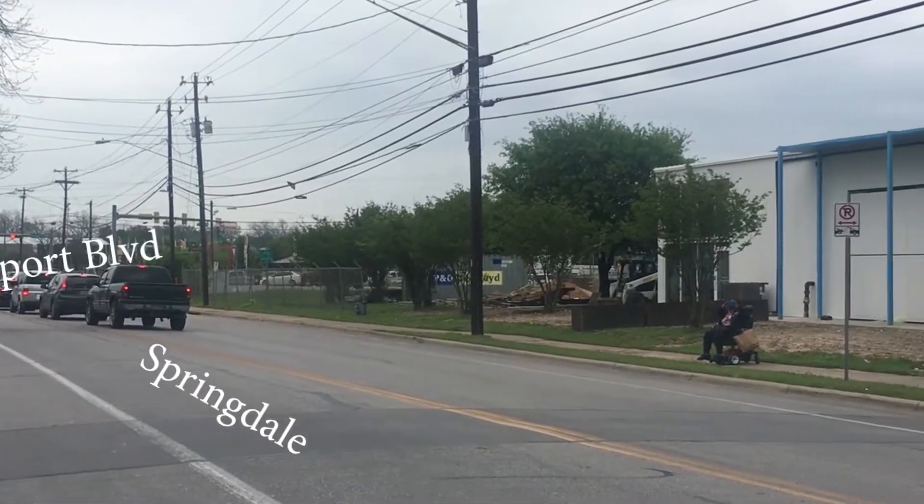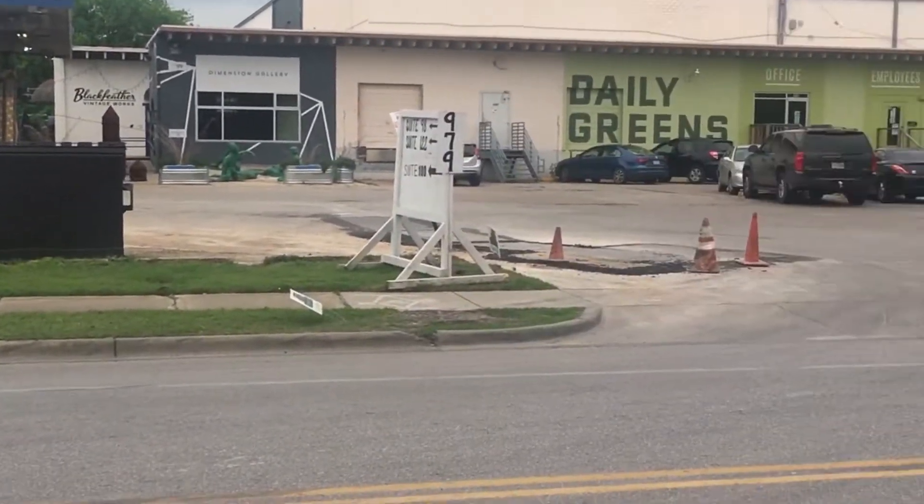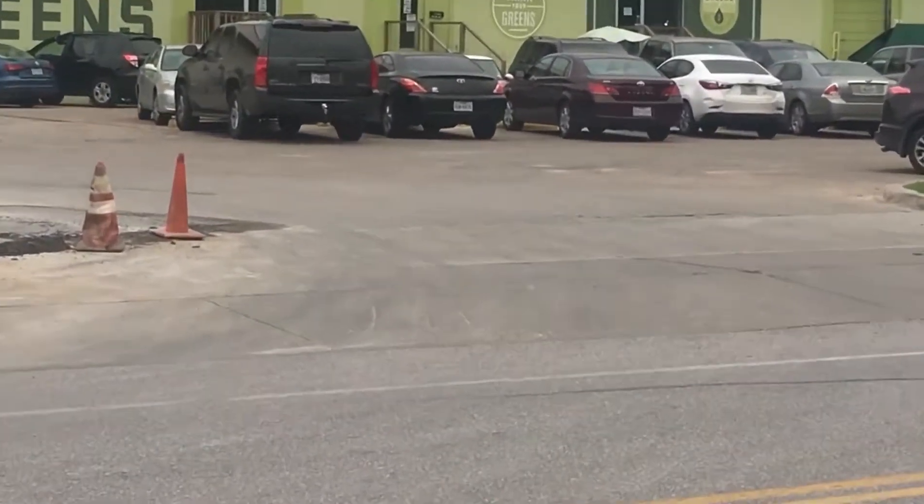When you get to 979 Springdale, you're going to want to enter the development from the north parking lot. That's the parking lot closest to Airport Boulevard — Airport and Springdale. It's not gonna look like an entrance you want to enter, but believe me, you want to enter.